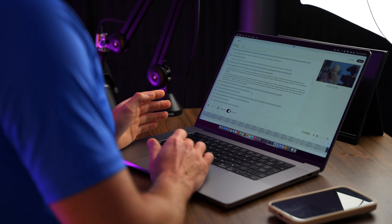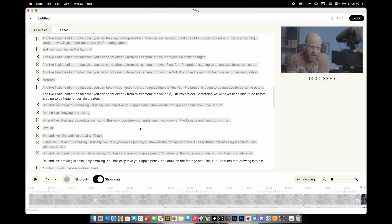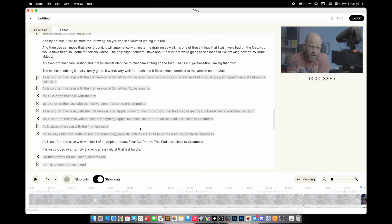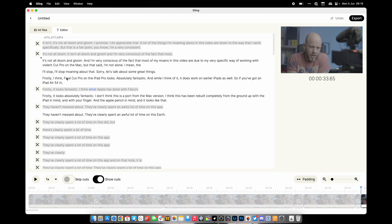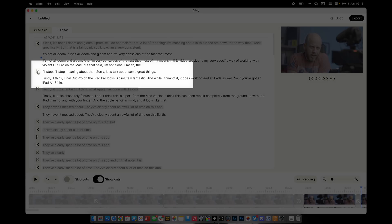The idea now is that I read through or skim through this transcription and make sure I'm happy with it. The brilliant thing is that if I'm not happy with something — for instance if I don't agree with a particular cut — I click a button and it removes the cut, putting that piece of footage back in. Equally, if I think it should have cut a part, I click that button and it cuts it straight away. You can even do this by sentence or by word.